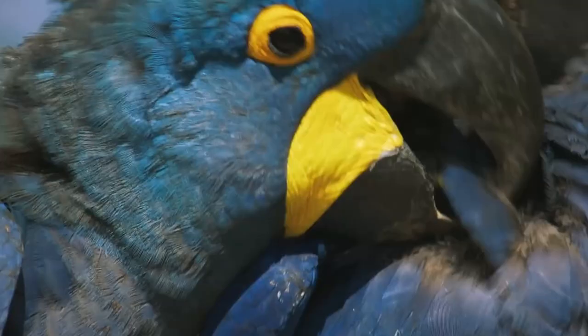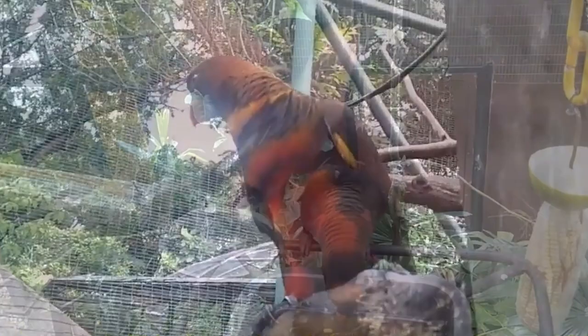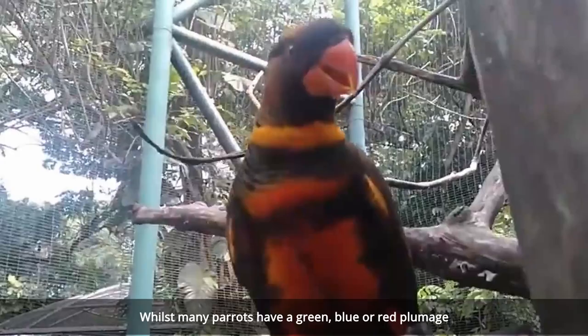Our number 8 is the Dusky Lory. Found natively in the forests of Papua New Guinea, you'll also find this particular parrot going by the name of a dusky orange lory, a white-rumped lory, or just a dusky. Whilst many parrots have a green, blue, or red plumage, the Dusky Lory has an amazing orange mixed with black and grey, which makes this parrot truly original.